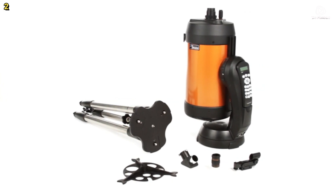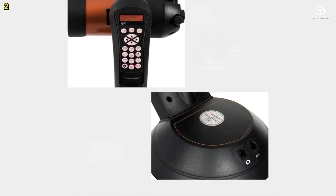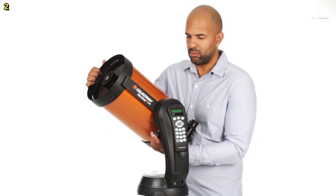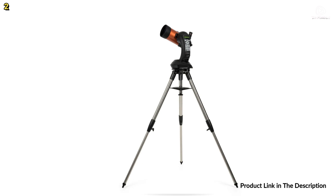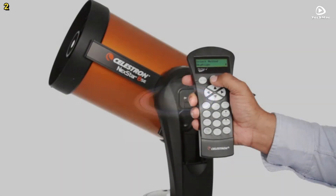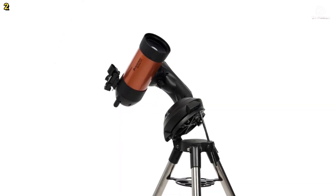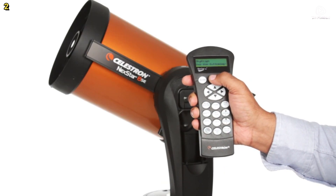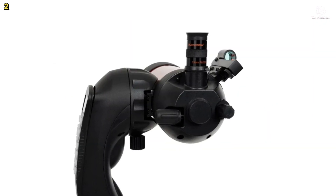The Nexstar 4SE comes equipped with a fully automated GoTo mount, which features a database of over 40,000 celestial objects. This means the telescope can automatically locate and track these objects for you. Even beginners can enjoy a guided tour of the night sky using SkyAlign technology, which simplifies the alignment process by allowing you to align the telescope with any three bright celestial objects. Once aligned, the telescope will accurately point to your chosen target, enabling effortless viewing.